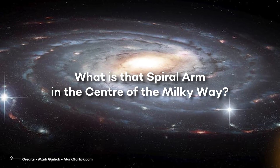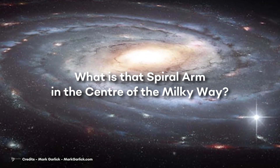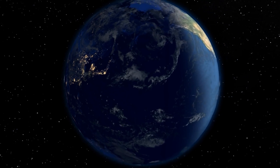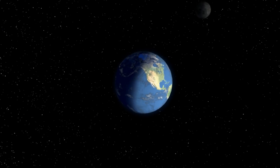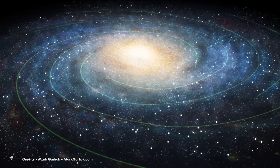What is that spiral arm in the center of the Milky Way? We're living on a planet, Earth, orbiting a star, the Sun, which orbits around the Milky Way galactic center.